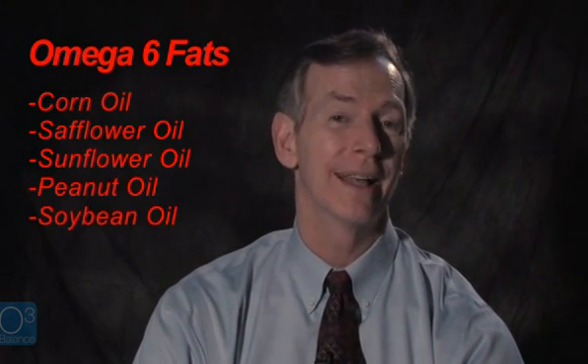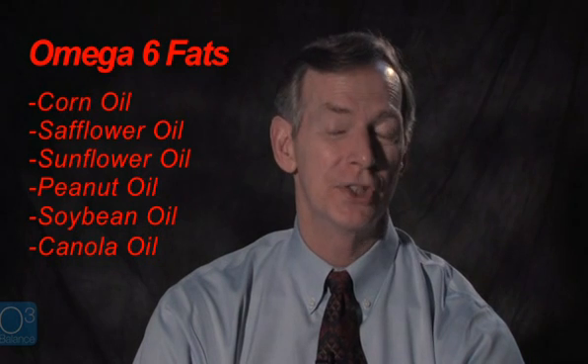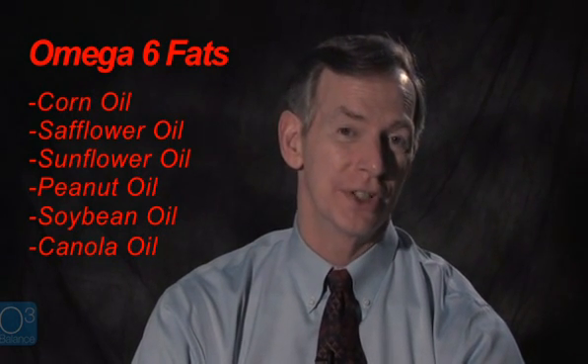What we know increases brain inflammation is a high intake of omega-6 fats. This includes corn oil, safflower oil, sunflower oil, peanut oil, soybean oil, and even canola oil. These oils have been shown to not only increase brain inflammation, but also increase the risk of diseases such as Alzheimer's and Parkinson's disease.